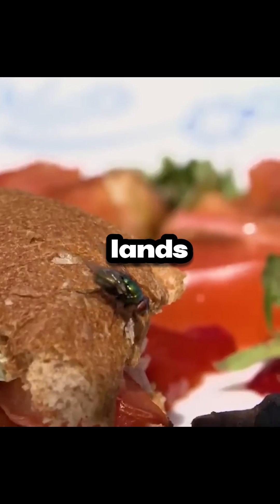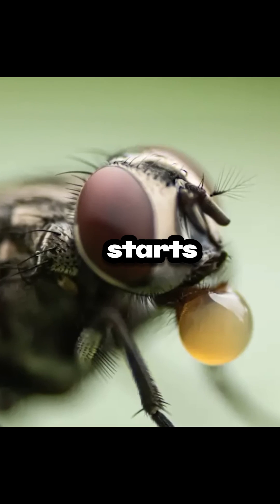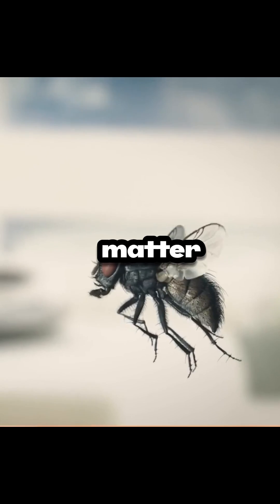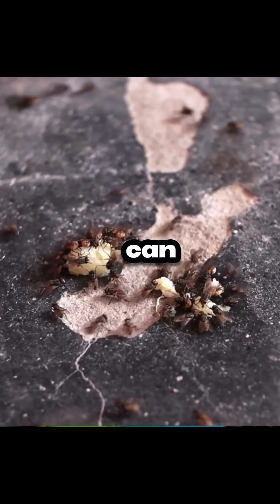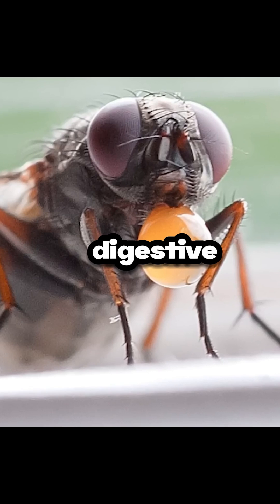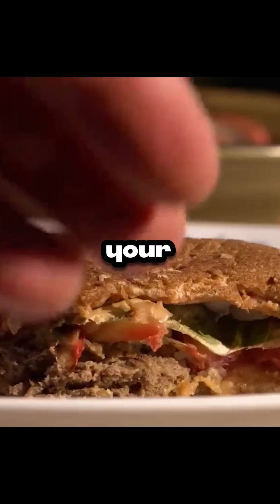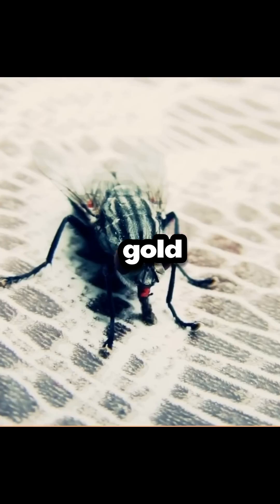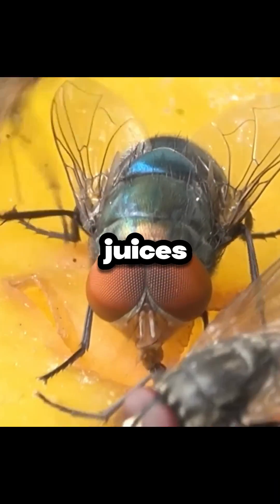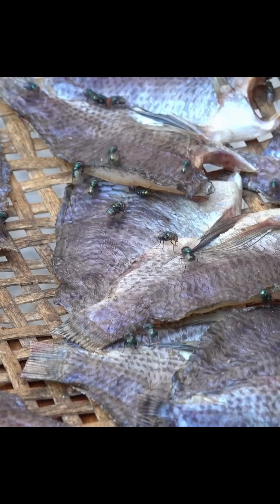A fly lands on your sandwich. What's the first thing it does? Well, it starts spitting. Yes, you heard that right. Within a matter of seconds after landing, a fly can initiate its feeding process, which involves the regurgitation of digestive fluids onto your food to pre-digest it. Now that your sandwich is practically liquid gold, the fly uses its sponge-like mouthparts to slurp up the nutritious juices. This unique feeding process allows them to extract nutrients without the need for chewing.